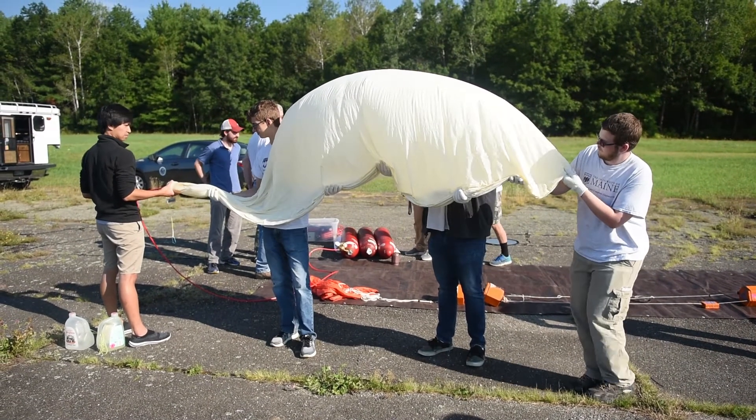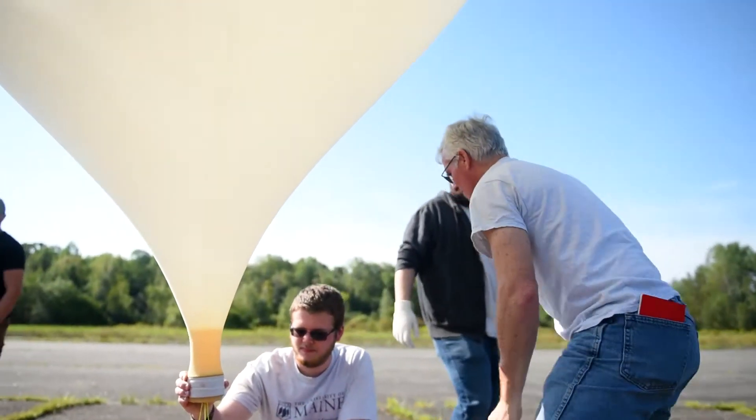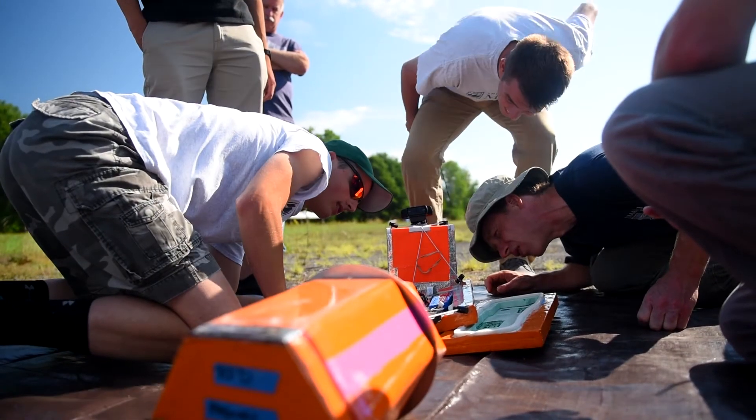We make it work and then we launch it. There are about 55 ballooning teams across the country that will be along the path of the eclipse, and we're one of those teams. As one of these teams, we're going to be sending up these common payloads that all teams are using.